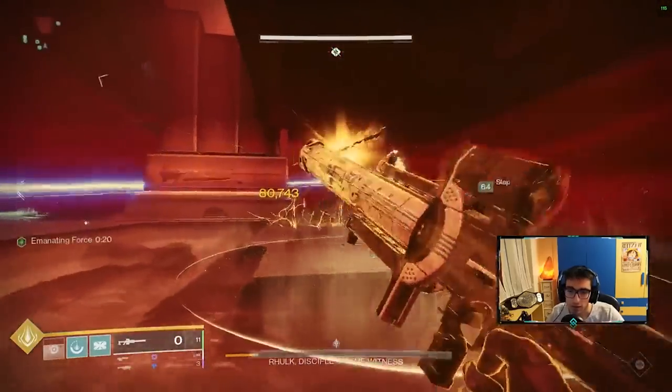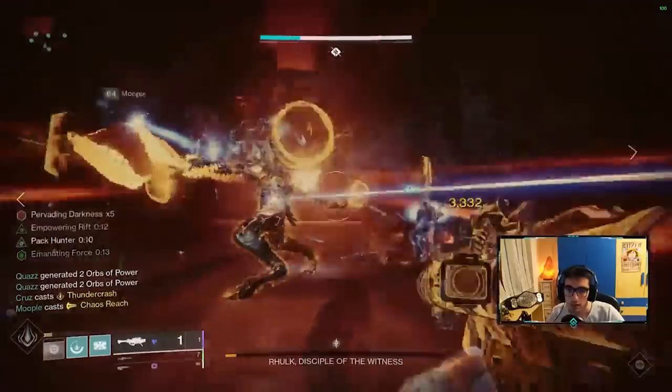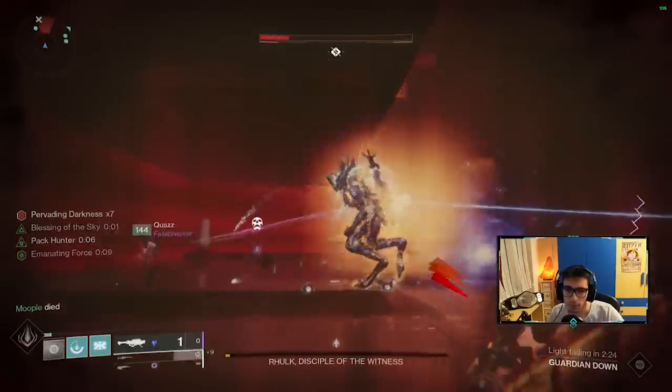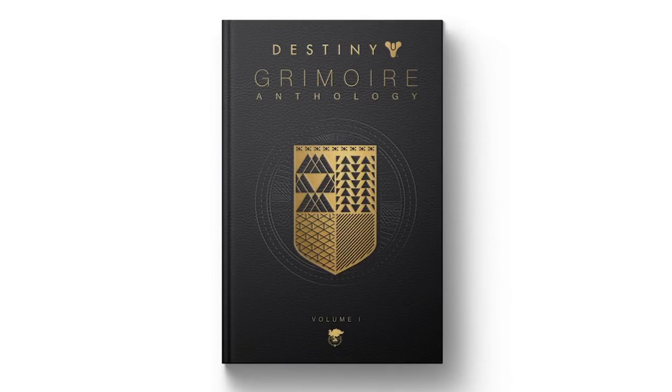Izanagi's Burden is still one of the top options for DPS in Destiny, even being a part of the most recent world's-first raid clear. It isn't going anywhere. It's easy to see why this weapon became a staple, and hopefully with the community story about this weapon, you can understand the sheer amount of passion the community has for this gun.